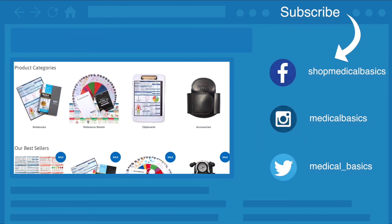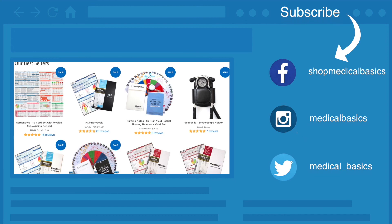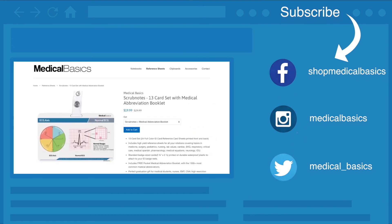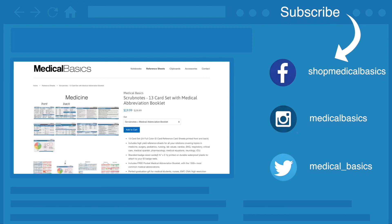Be sure to check out our website, medicalbasics.com, for more educational resources like our medical ID cards and scrub notes, and don't forget to subscribe to our channel for more tips and lessons.